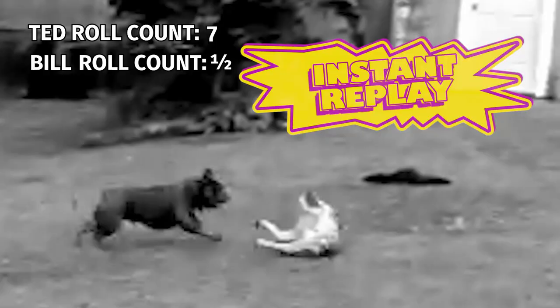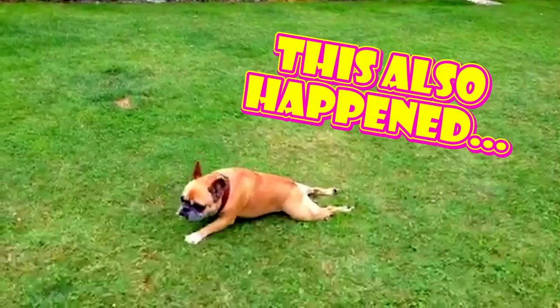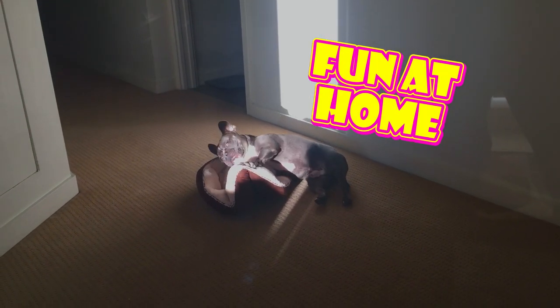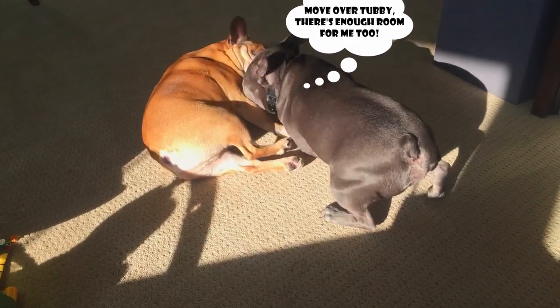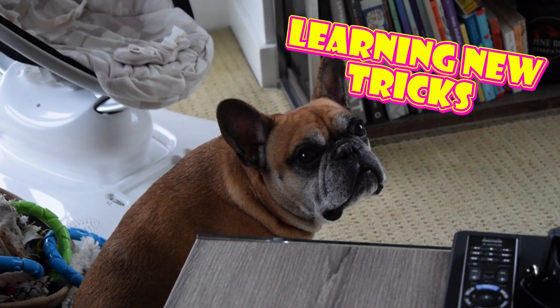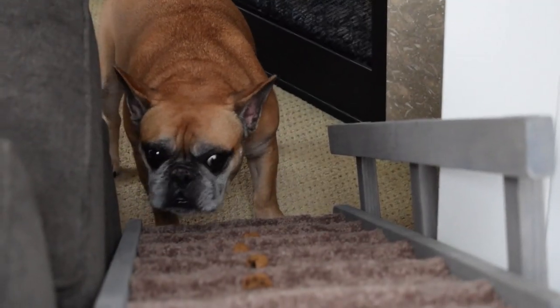Instant Replay! That is our delicate butterfly. Mommy and Daddy have made an investment — a custom-built ramp. We're not a German Shepherd.